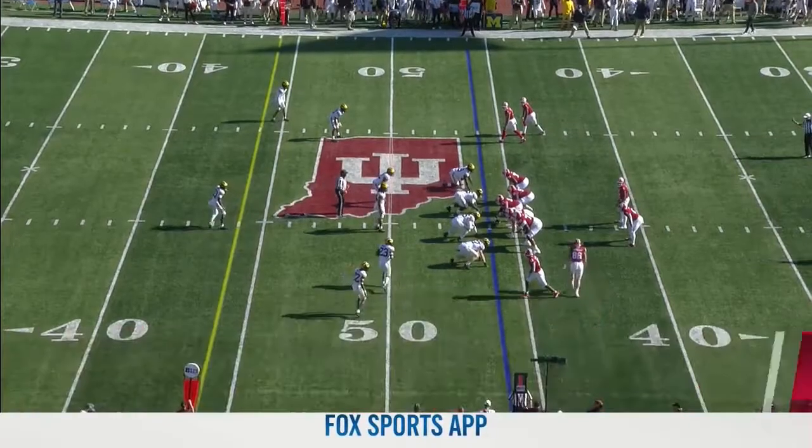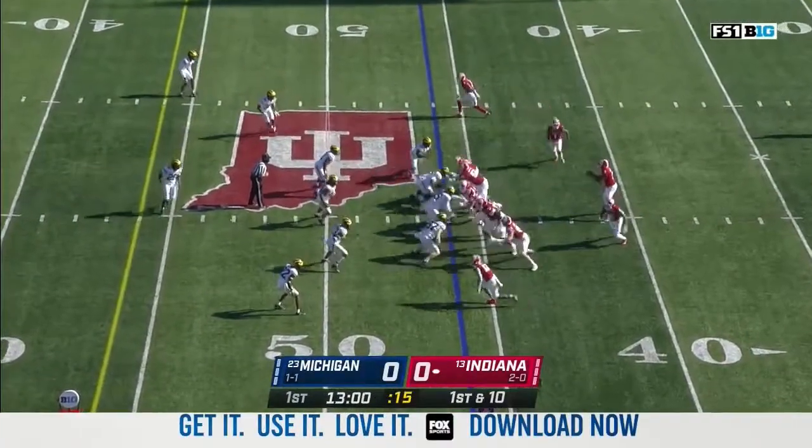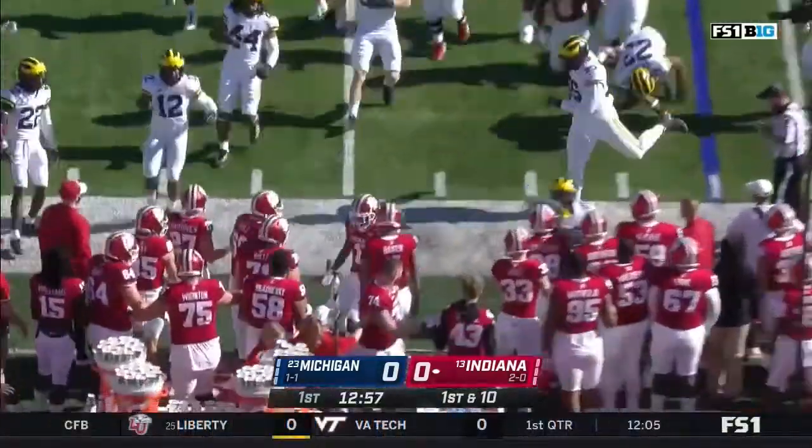They've got a stud running back in Scott. Penix makes a go and watch for Watt Fillier in the slot as well. He's the man in motion here. They give it to Fillier into the short side of the field — able to get a couple yards.